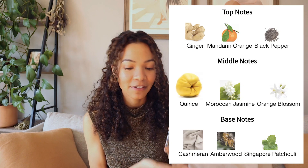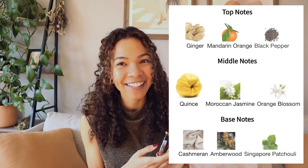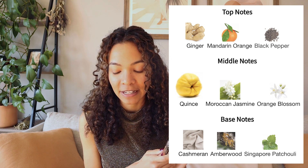It's a very easy grab-and-go type of fragrance if you're not really trying to reach for your heavy hitters. Like, this is such an easy everyday grab-and-go — running to get groceries, going on a date — just a one-and-done type of fragrance. Passessoir by BDK fits that bill. The top notes are ginger, mandarin orange, and black pepper. Middle notes are quince, Moroccan jasmine, and orange blossom. And the base notes are cashmere, amberwood, and patchouli.